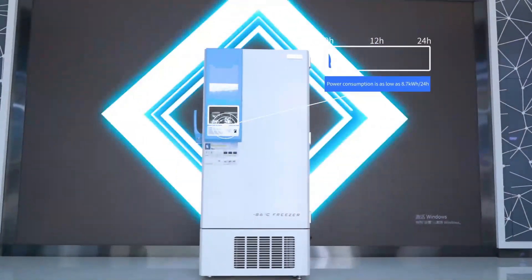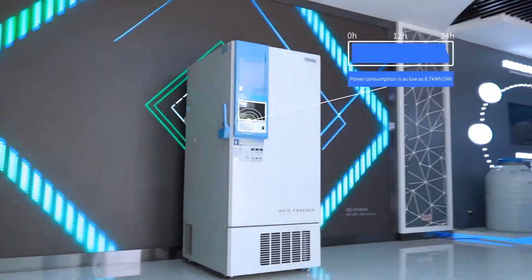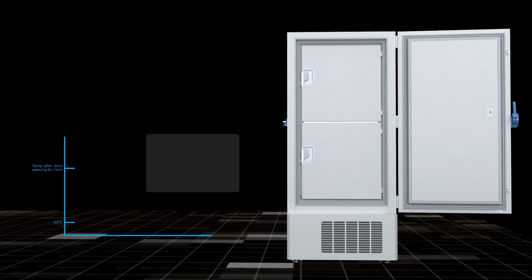The power consumption can reach 8.7 kWh per 24 hours with the variable frequency compressor technology. The temperature uniformity in the cabinet is within plus or minus 4 degrees Celsius.